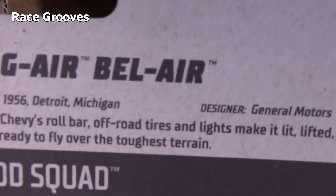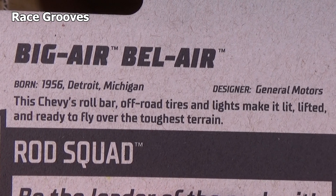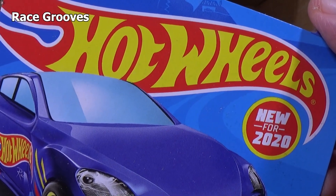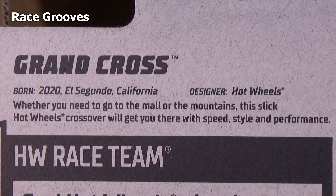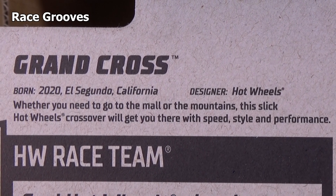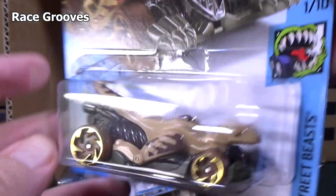Oh, I forgot to show the back — Big Air Bel Air. And remember Grand Cross? It's also new for 2020, first appearance in this case. On the English packages they put this extra information — that's why I like to get the USA cases. Velociracer — new model to this case.